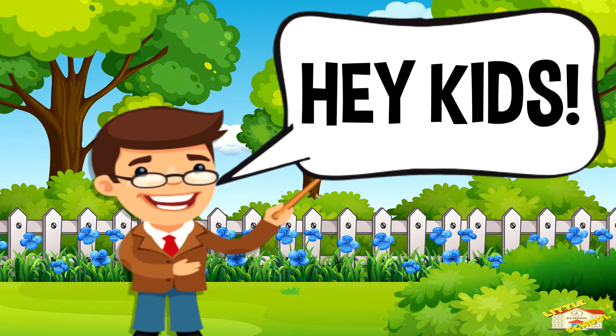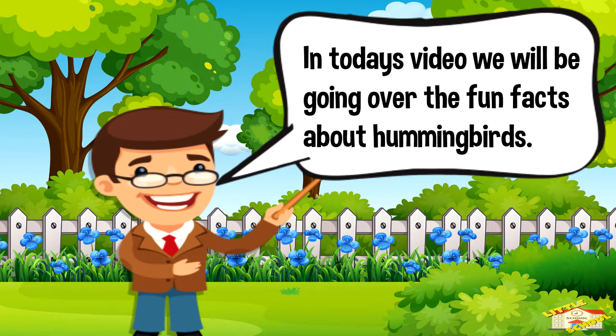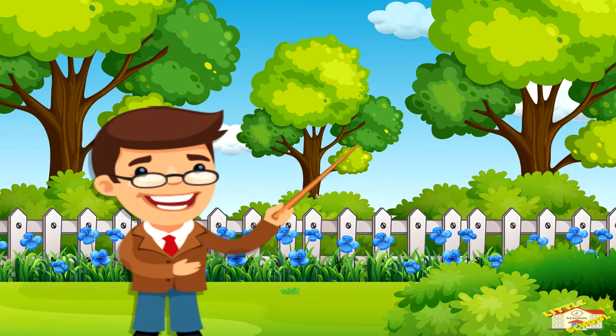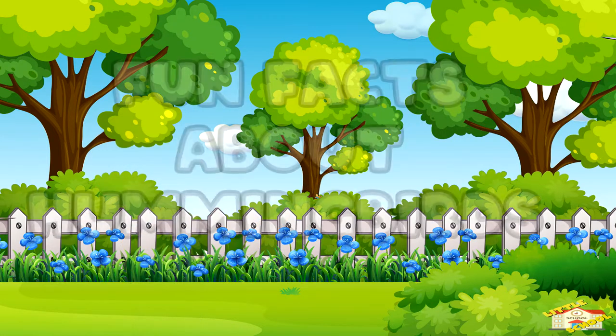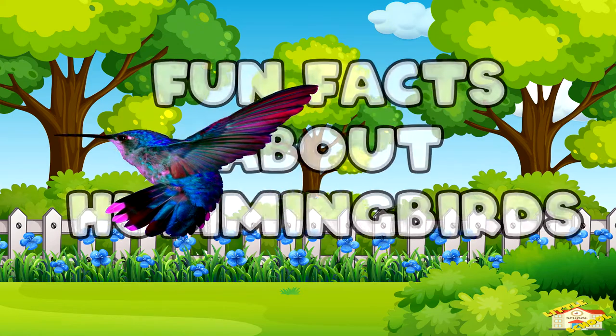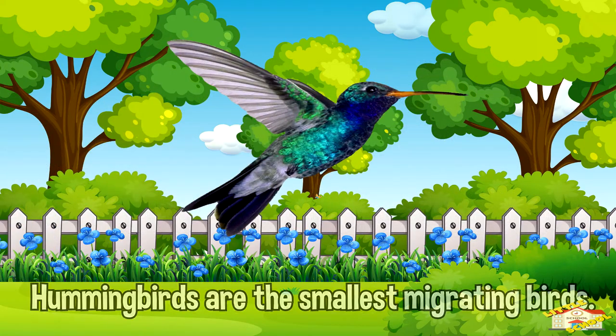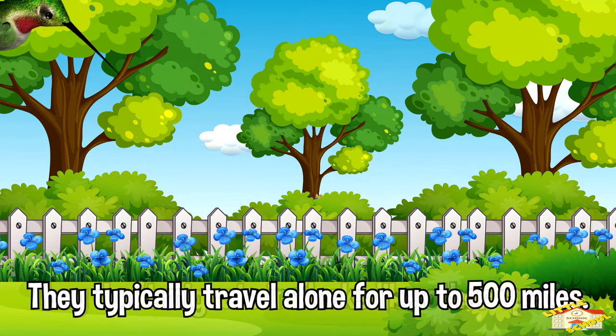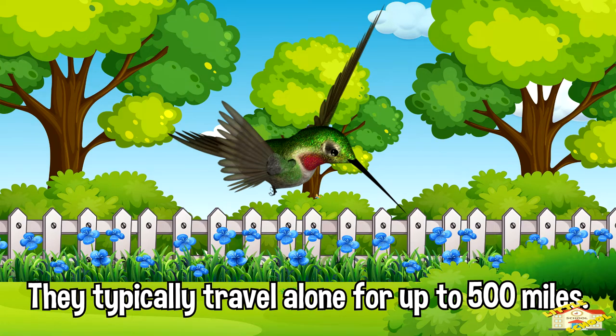Hey kids! In today's video we'll be going over fun facts about hummingbirds. Are you ready? Let's begin. Hummingbirds are the smallest migrating bird. They don't migrate in flocks like other species, and they typically travel alone for up to 500 miles at a time.